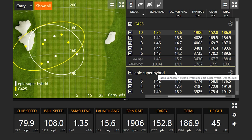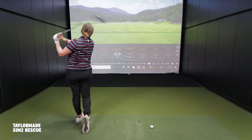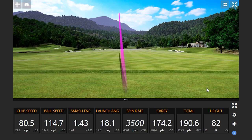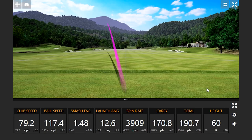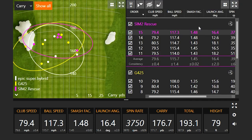Moving on to the TaylorMade SIM2 Rescue. The first shot sounds really soft — a lot of spin. The second sounds more solid. Jackie has a one-handed finish on one pull — a little Hideki Matsuyama. But then she gets three really good ones in a row. That's why it's her gamer — look at those three shots right there.